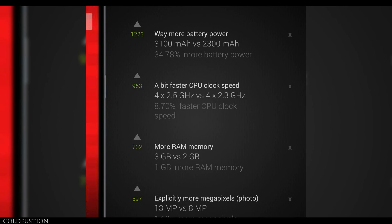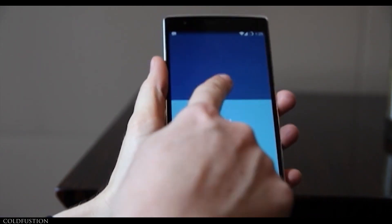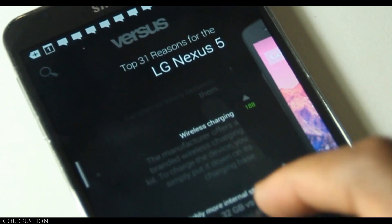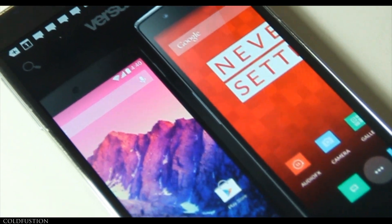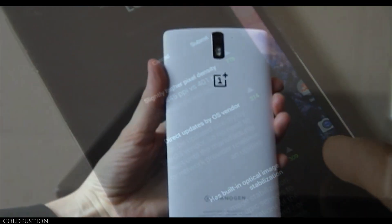Now, of course, this doesn't include any real testing or anything like that — it's all based on specs. Reading through a couple more of the Nexus 5 pros, we've got direct updates from the OS vendor, built-in optical image stabilisation, wireless charging, and then it says vastly more internal storage — 32GB versus 16GB. Now, if you actually know what's going on, you'll know that this is actually inaccurate. And this brings us to the only real problem with this app. Because it's user-based, not all the information is completely accurate. We all know that the OnePlus One comes in a 64GB variant, but they seem to have missed that point here. So you may notice a few little things like that.